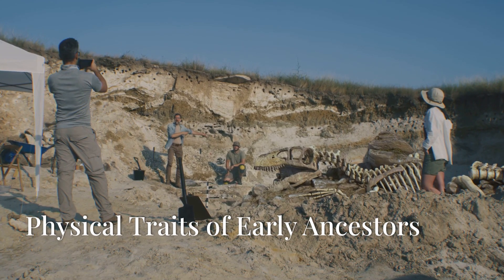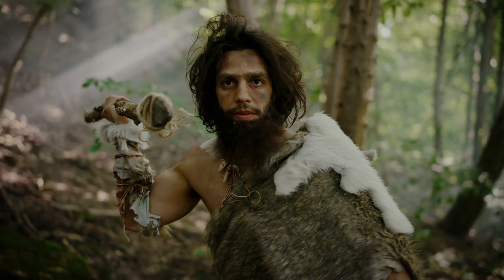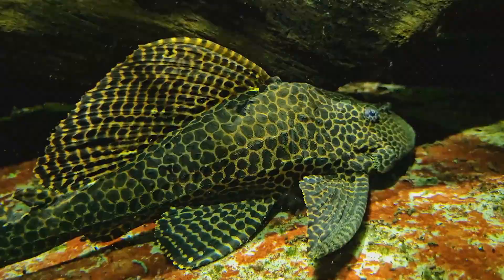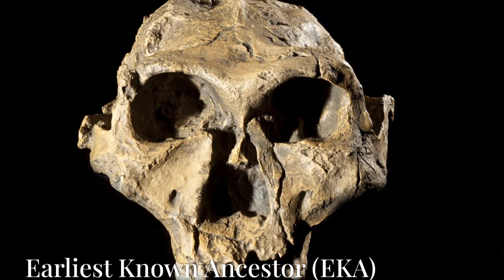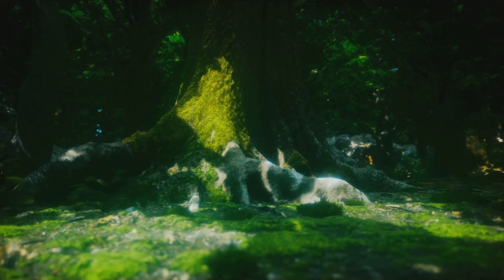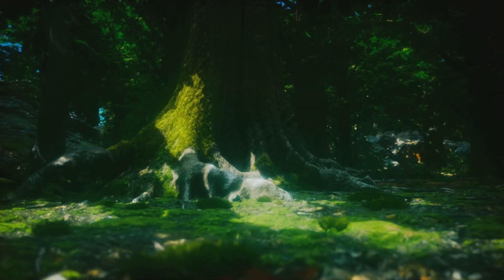One of the most fascinating findings about early ancestors is their physical traits. Many of these creatures had features that you wouldn't find in modern humans, like fur, scales, or even gills, and their habitats were just as diverse, ranging from dense forests to scorching deserts. Take the earliest known ancestor, or E.K.A., for example. This mysterious creature lived around 6 million years ago and is thought to have been a common ancestor of both humans and chimpanzees.